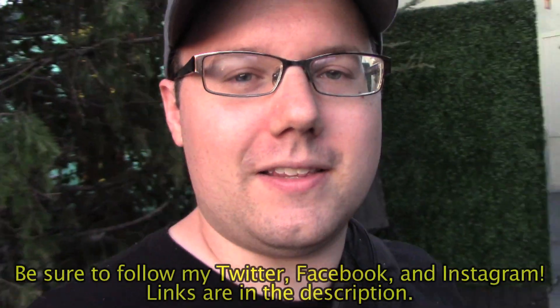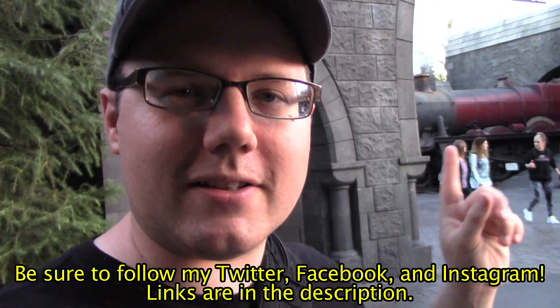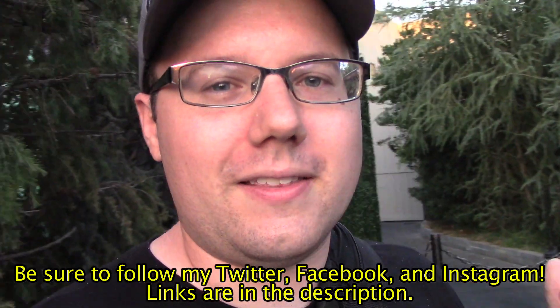Well, that's it for this video. I hope you enjoyed it. Thank you so much for watching. And as they say in Hollywood — technically I'm right outside of the Wizarding World — that, my friends, is a wrap. Yep, that's my hat. Bye.